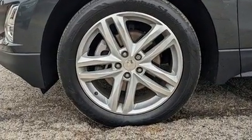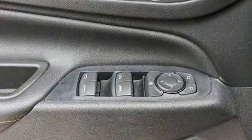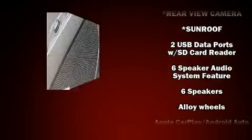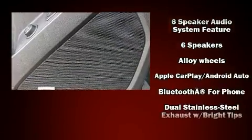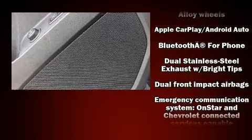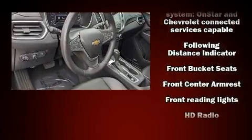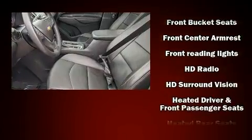Additional features include heated door mirrors, a power liftgate, a trailer hitch, and seat memory. Chevrolet ensures the safety and security of its passengers with equipment such as front side-impact airbags and OnStar.